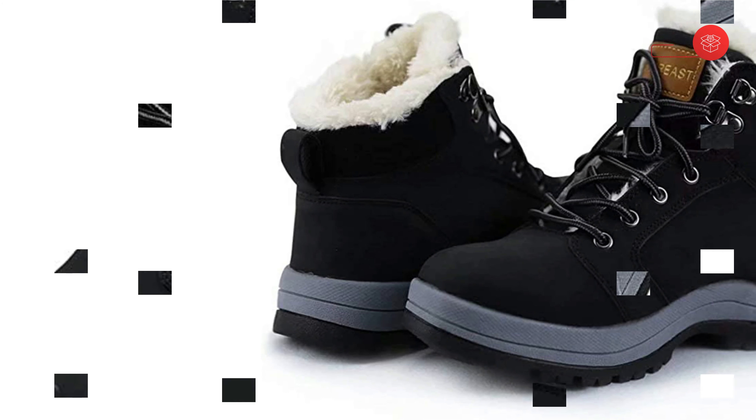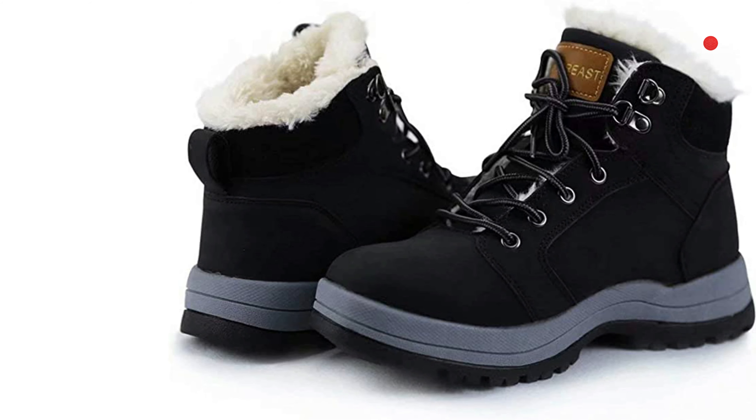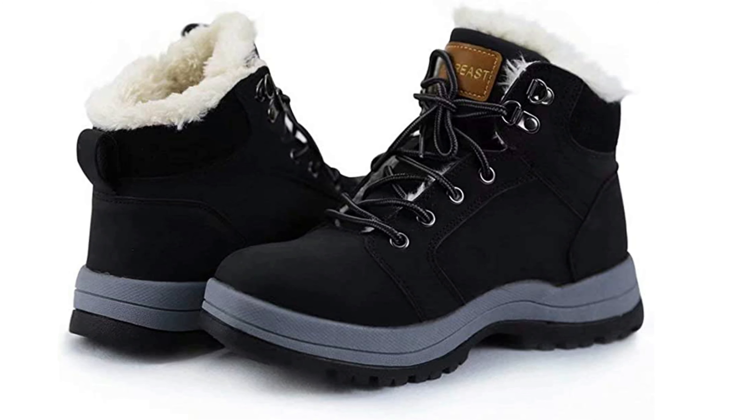100% best customer service guaranteed. If the snow boots you receive don't match your expectations, please contact us as soon as possible. We will provide a free refund and exchange.